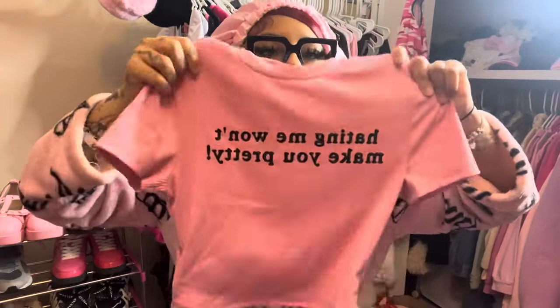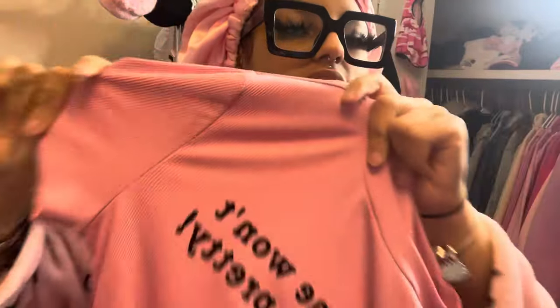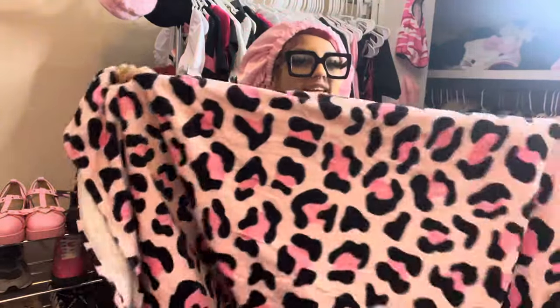Our next item is another shirt that says 'Hating Me Won't Make You Pretty' and I freaking love this shirt. The material is so nice — it's definitely thicker than the last one. You can see those little lines in the fabric; it feels very sturdy. It's such an iconic statement.